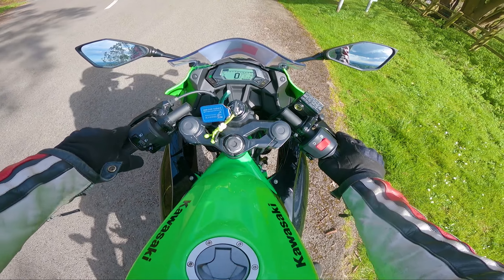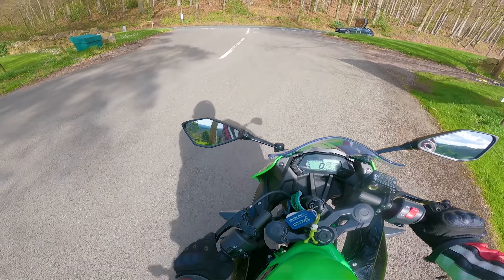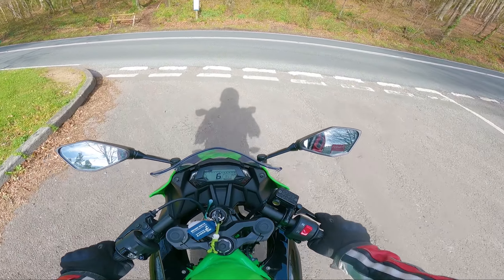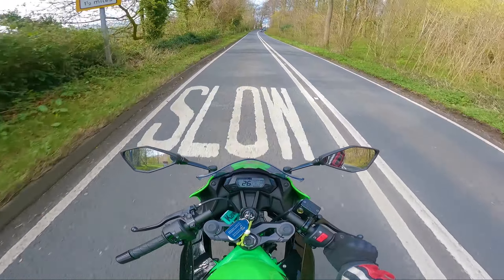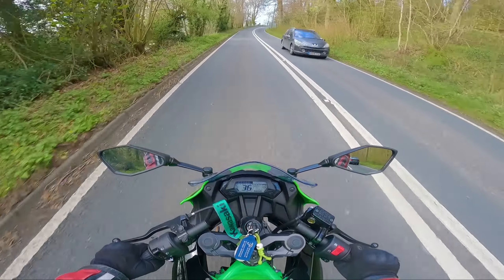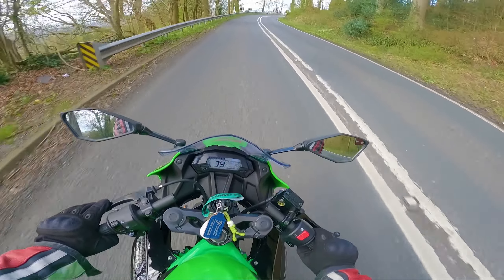If you are learning to ride a motorcycle and it is a 125cc bike, as probably most learners in the UK will be, then you've got it quite lucky because these bikes are almost like bicycles just with motors in them — they're really lightweight, so flicking them around is super easy.